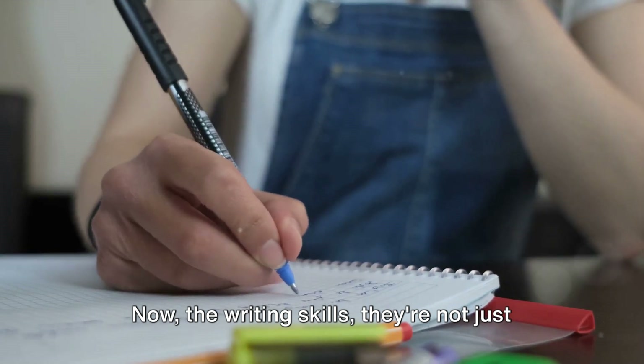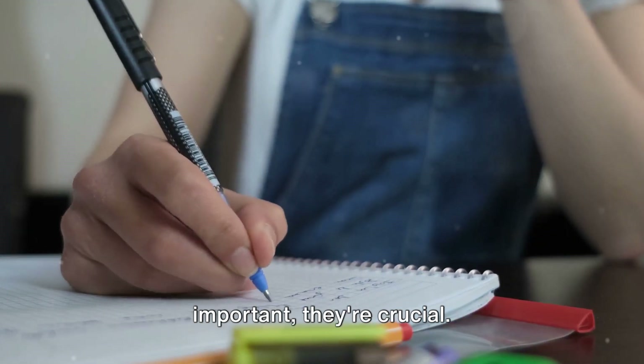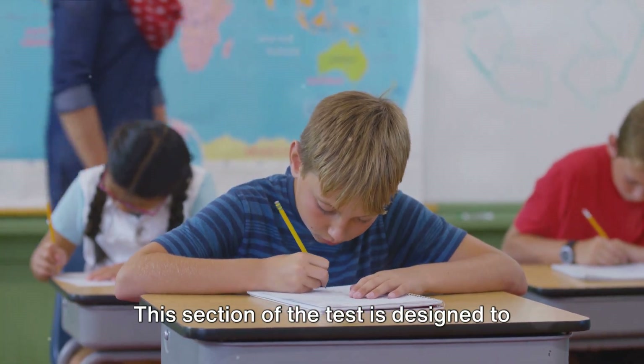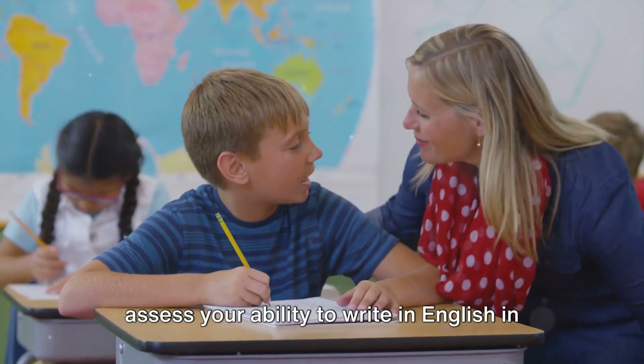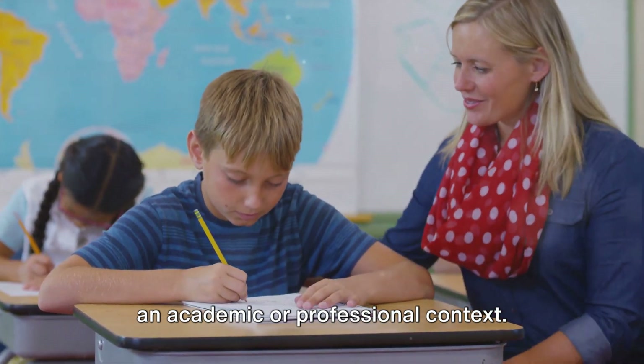Now, the writing skills — they're not just important, they're crucial. This section of the test is designed to assess your ability to write in English in an academic or professional context.